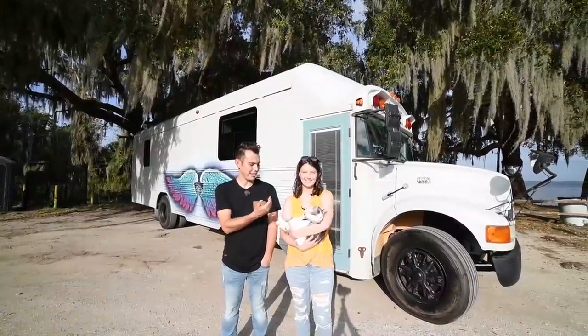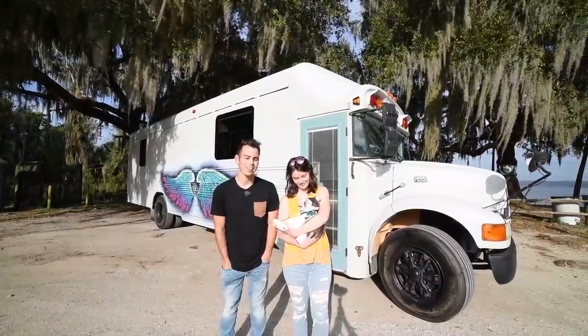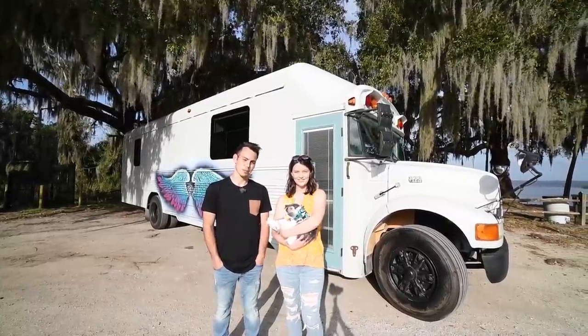My name is Joel, this is my wife Rachel and our fur baby Montego, and we are BinxTube and this is our Binx bus.